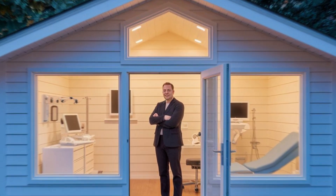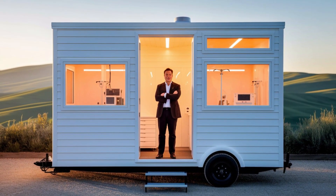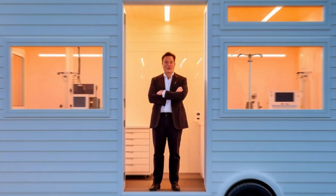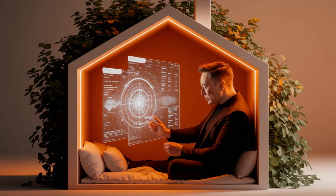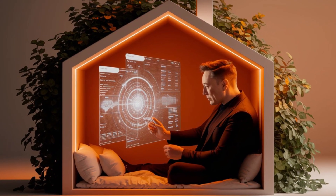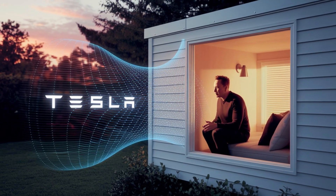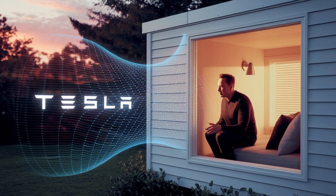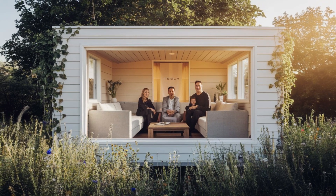Forget costly septic tanks that can smell and overflow. Tesla's tiny house uses a space-age biodigester inspired by systems used in space missions — it turns human waste into safe compost without odors. The entire system fits inside a box barely one foot wide, costs around three hundred dollars to install, and works for up to 20 years with minimal maintenance, compared to fifteen thousand dollars or more for a traditional septic setup.